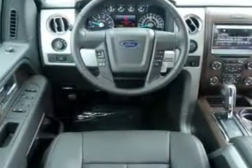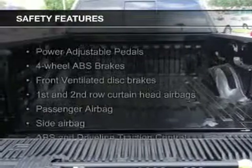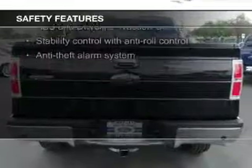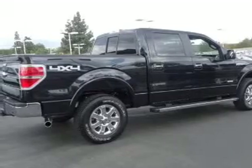Cruise control, split rear seats, air conditioning, and power windows. Safety was made a priority with these features: curtain head airbags, side airbags, traction control, stability control, a passenger airbag, and low tire pressure warning.